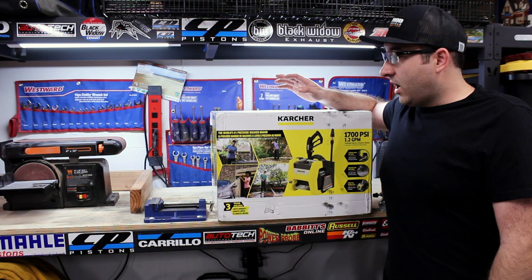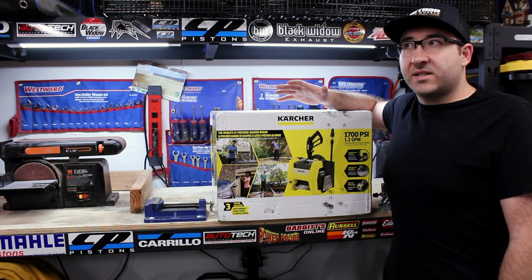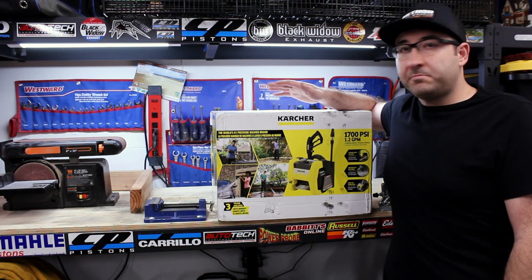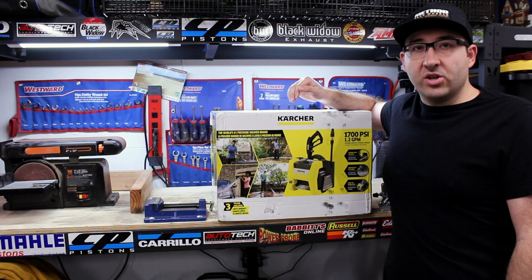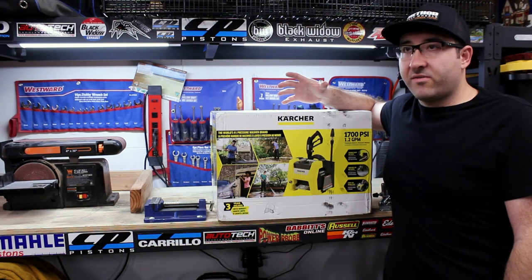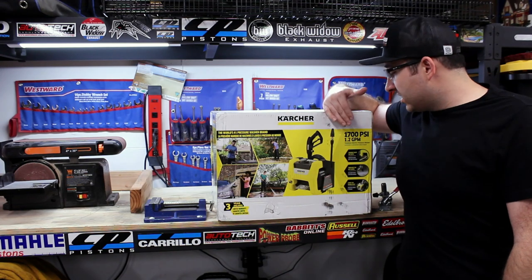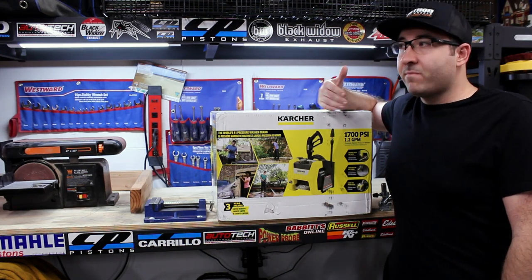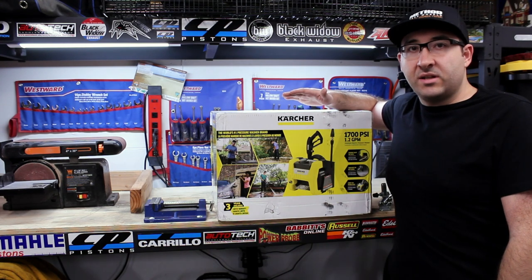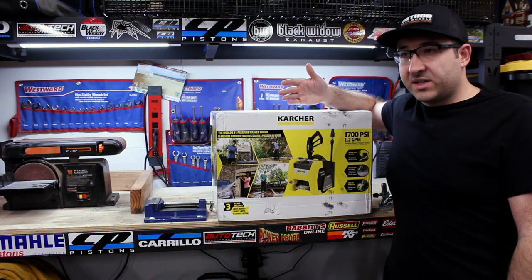I think this one is more stout than the Ryobi 1600. It has some features I like more than the Ryobi, and the Ryobi has some features I like more than the Karcher, but regardless they're both really good pressure washers. I just think this one is a hair better — the motor feels more stout. We'll probably get the same GPM out of it. We're going to put a 3.0 orifice on there, get the PSI down to around a thousand, which is perfect for detailing, and hopefully get 1.4–1.5 GPM.